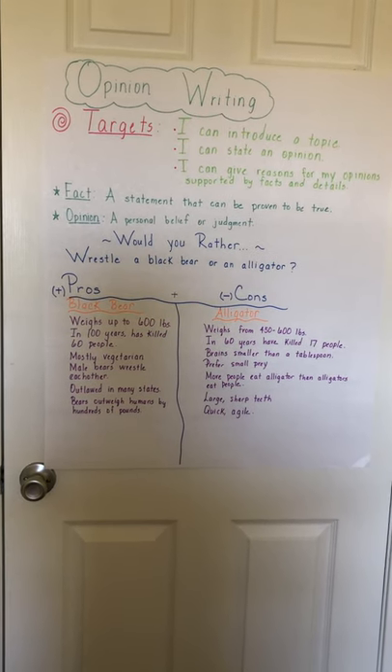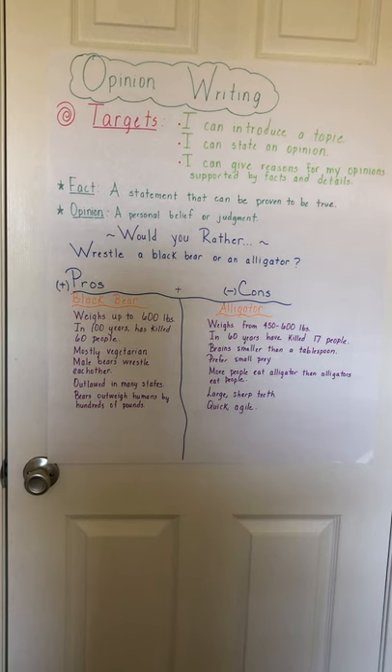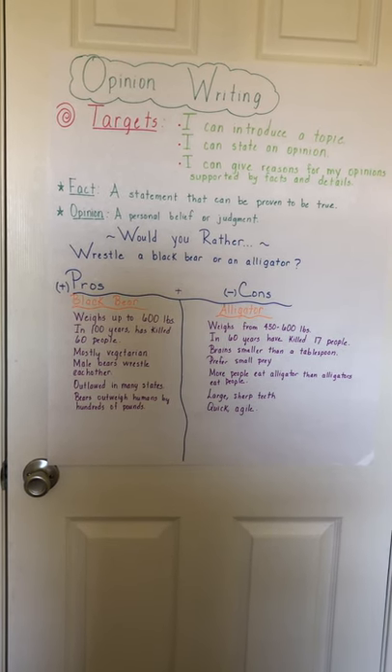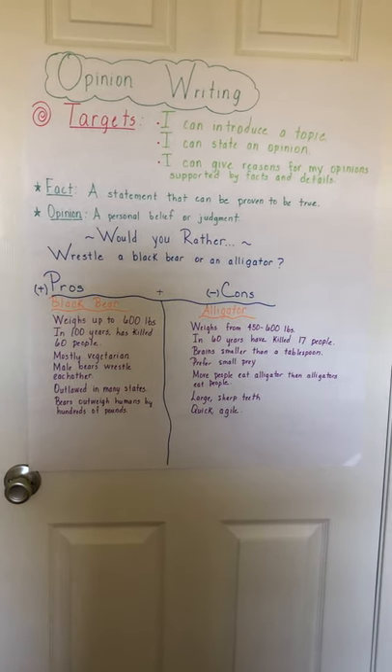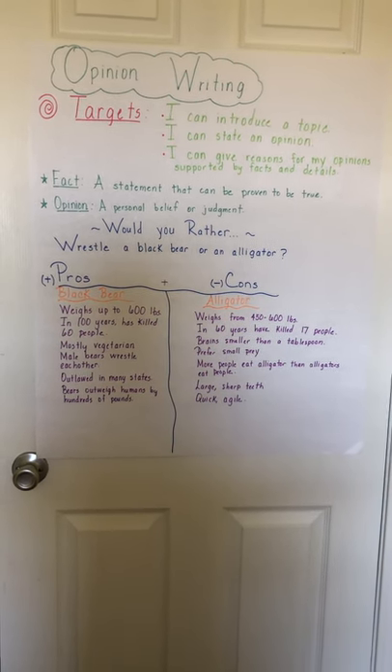So some of our learning targets are going to be: I can introduce a topic, I can state an opinion, and I can give reasons for my opinion supported by facts and details.